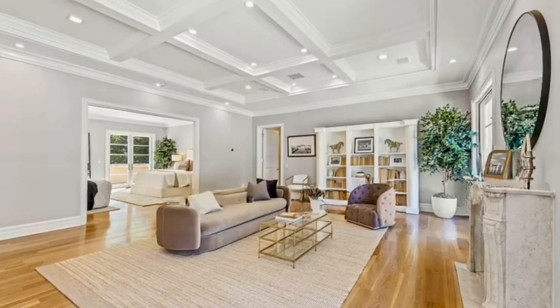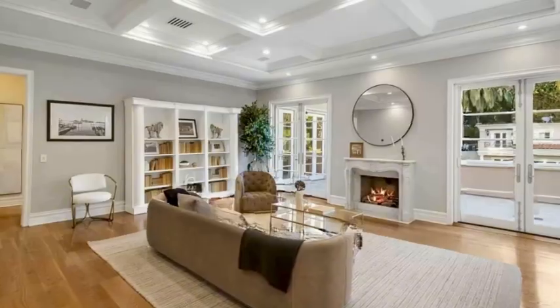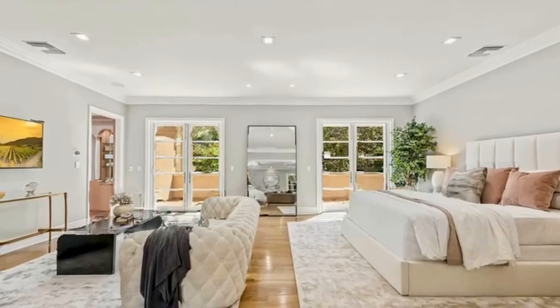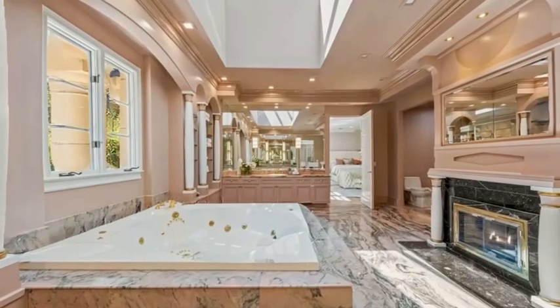Enjoy seamless indoor-outdoor living with an elegant living room that opens to the lush backyard through refined French doors. Outside, entertain guests in style with a sparkling pool, tennis court, and professionally landscaped gardens.